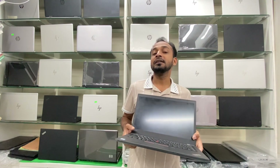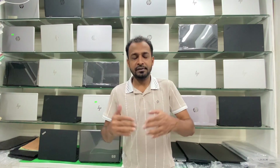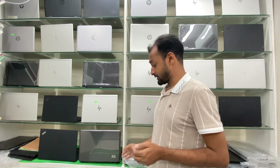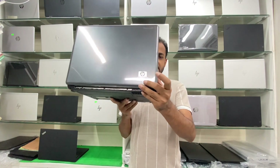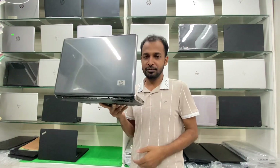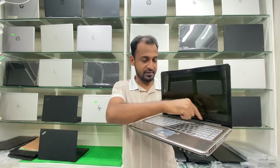We have a discounted laptop. We have only $1,500. We have seen this laptop. We have discounted this laptop. We have a special video on our channel. We have a special touch button.